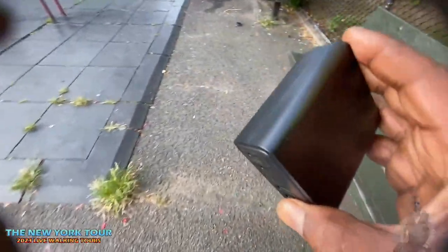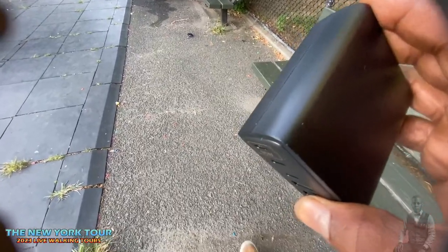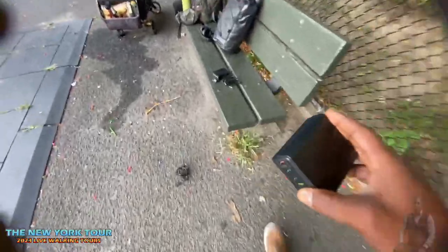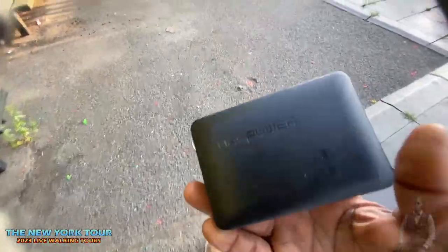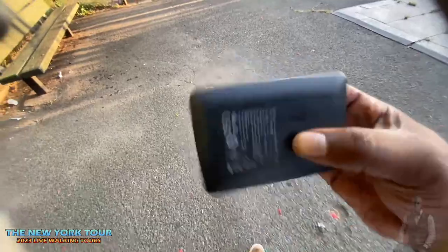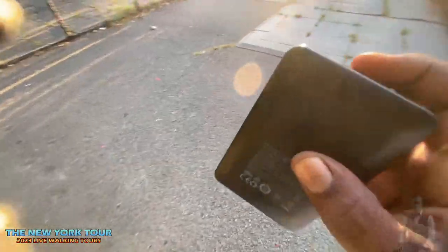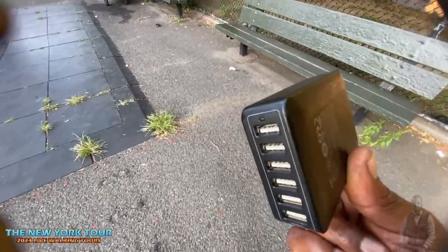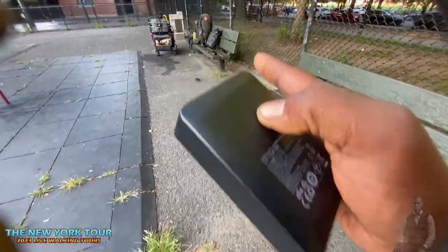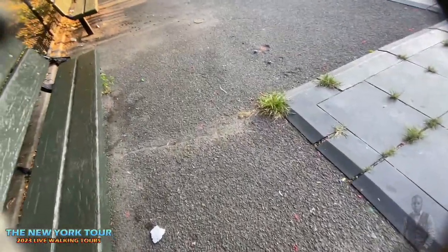I went into my Pelican case and found it. This is the RAVPower 60-watt wall charger, 6-port — so each port delivers 10 watts. I'm going to show you video in just a moment. This charger charged my iPhone and my Android phone much faster than that device claiming 160 watts.